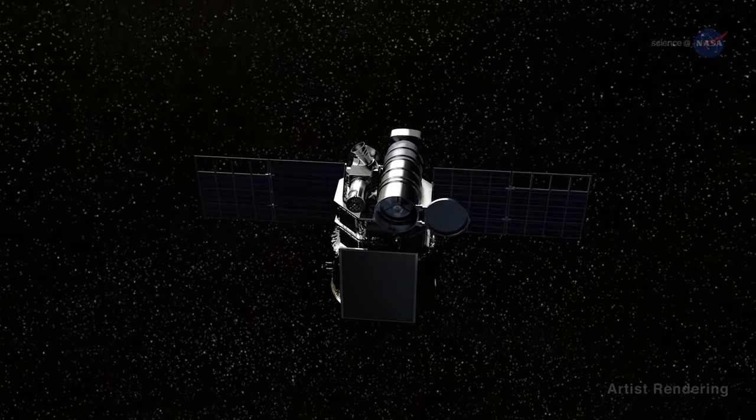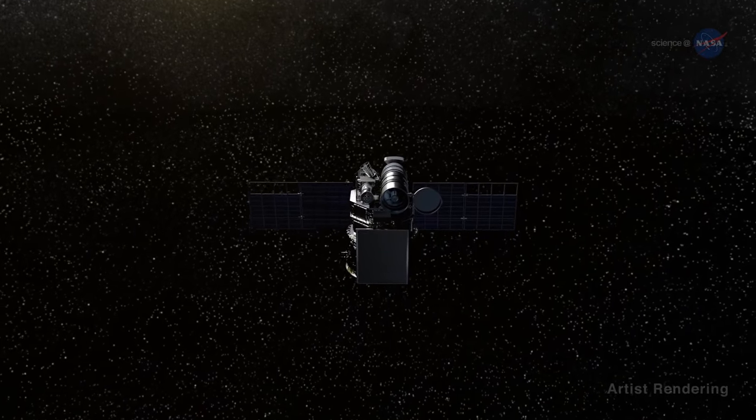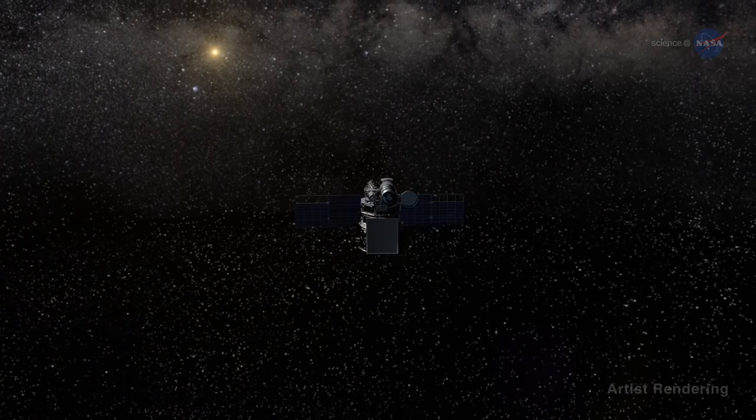Launched in February 2015, DSCOVR is now a million miles from Earth where it can look back and see half our planet all at once.